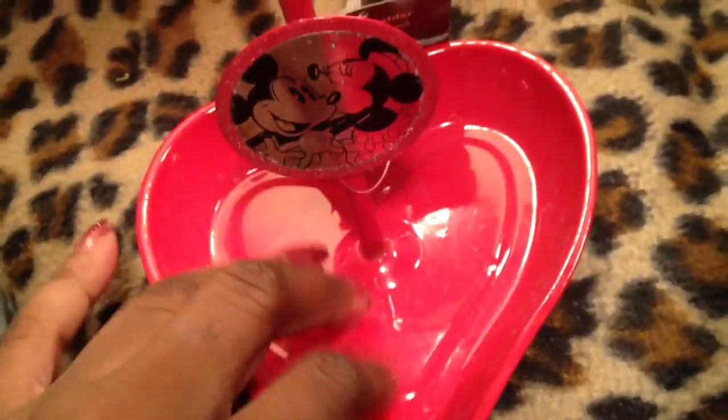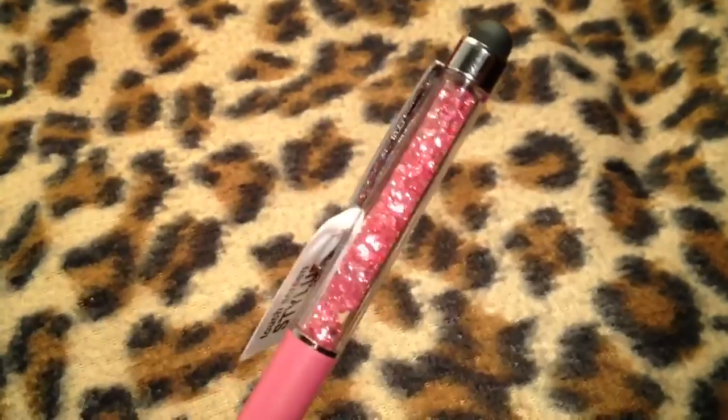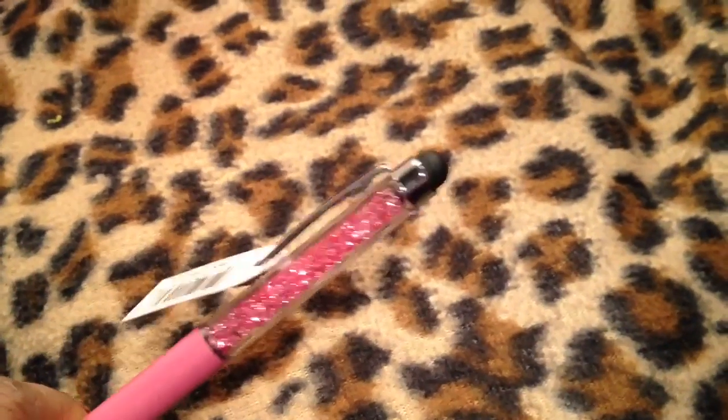I picked up this earring holder from a local store. It's Mickey Mouse, but I don't even care — it's got the tray where you can put your jewelry, and you hang your earrings on both sides. I love that. I only paid $3.99 for it. I love jewelry, and this pen was given to me — it's got little jewels in it. It's a pen, but it's also a touchpad stylus for my iPhone, which is really cute.